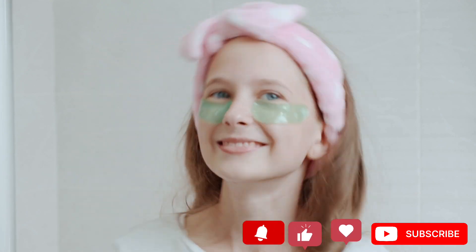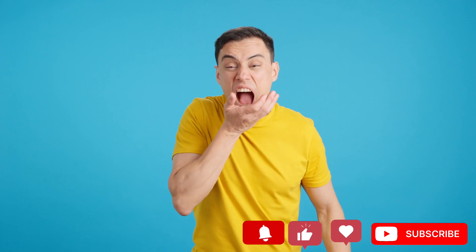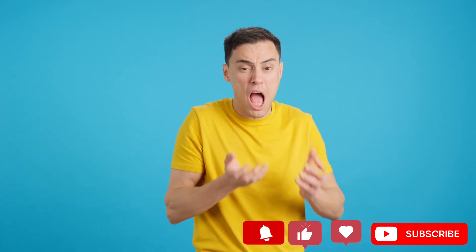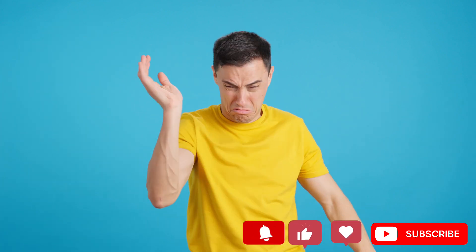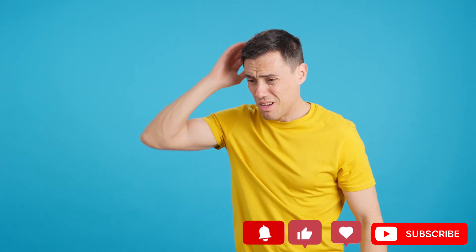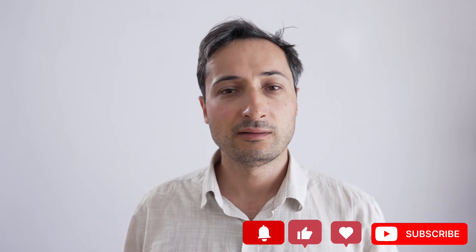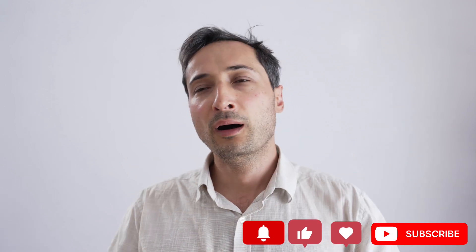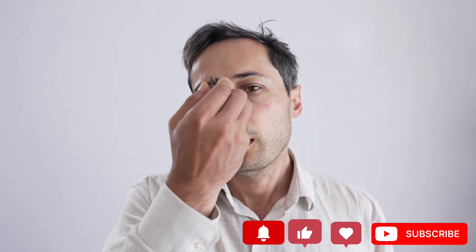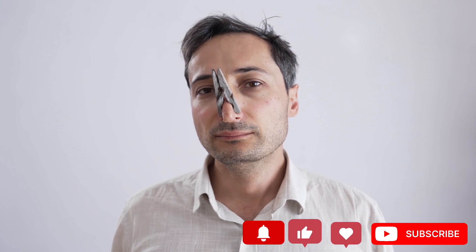Number 7: Bad breath and metallic taste. People suffering from kidney disease may complain that food tastes like metal. They might also have foul breath at all times. Moreover, people with this symptom might also have a low appetite. All these are caused by an accumulation of toxins in your blood called uremia. Bad breath can be followed by nausea and vomiting. Even thinking about food can make you sick. Don't wait too long — at this stage you need to see a doctor.